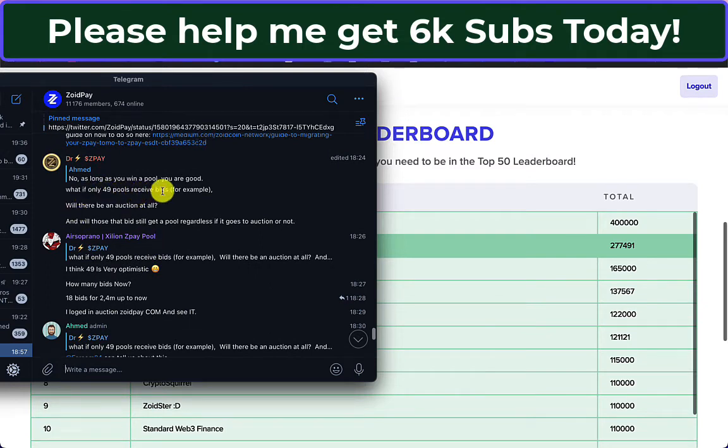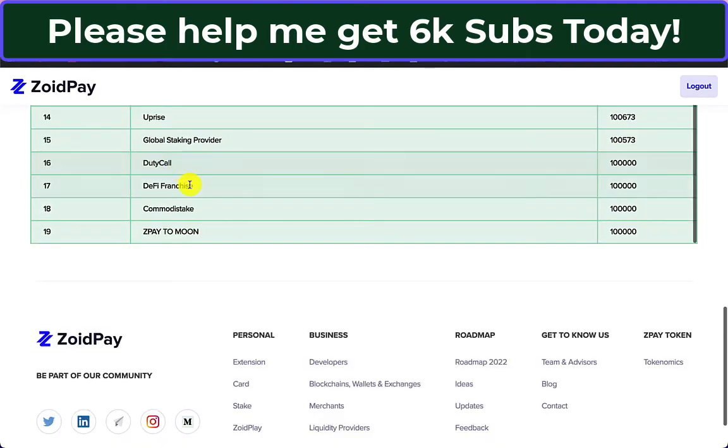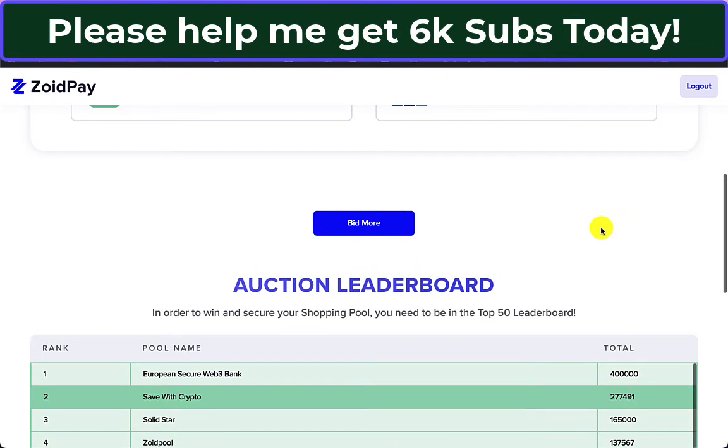People are asking: if only 49 pools receive bids, will there be an auction at all? I don't think there's an answer to that yet. I would have thought 100,000 ZoidPay is the minimum, because you need that for a certain status level. The people getting added now — Duty Call, DeFi Franchise, Commody Stake, ZedPay to the Moon — they're all at 100,000. So there'll probably be a battle at the end between the 100,000 people. With only 19 people right now, that's why we're not seeing much price movement. The whole ZoidPay thing is a very cool concept.